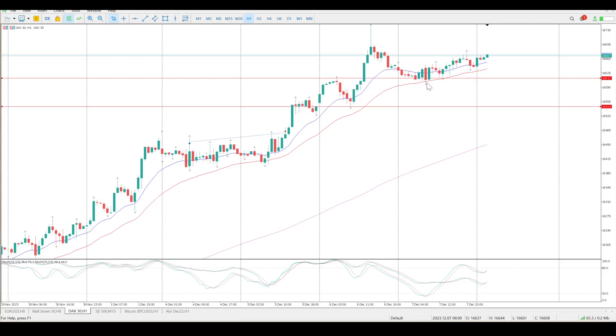So if you are long here, just move your stop to entry and see what transpires. But you do have a lot of data coming out today, so it's going to be a really difficult morning. I think you're probably just going to go sideways, to be honest.